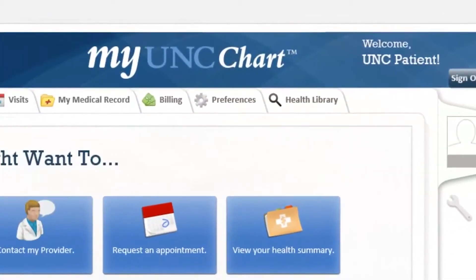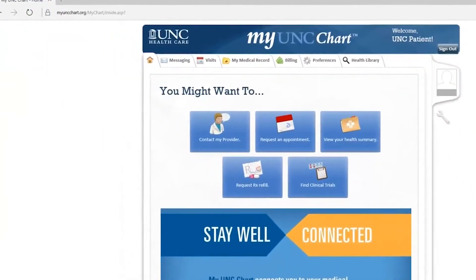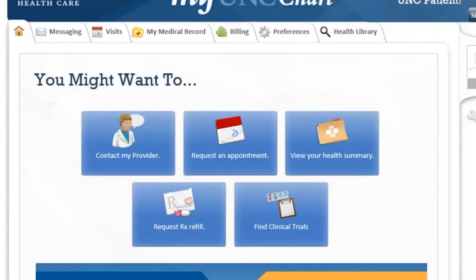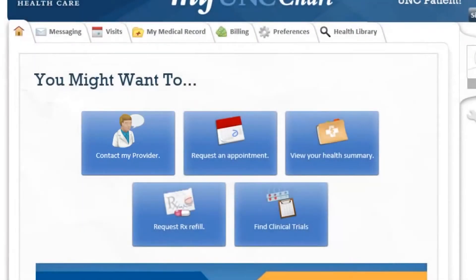UNC MyChart is UNC's online patient chart and it currently has 150,000 users, but only 42% of them have an active MyChart account. So we wanted to start our pilot video by making an account activation video with visuals.